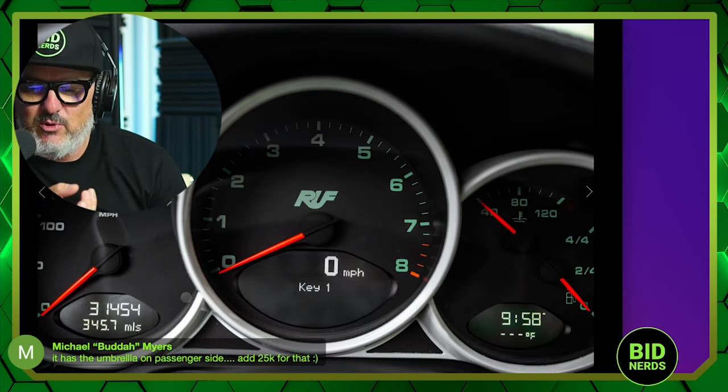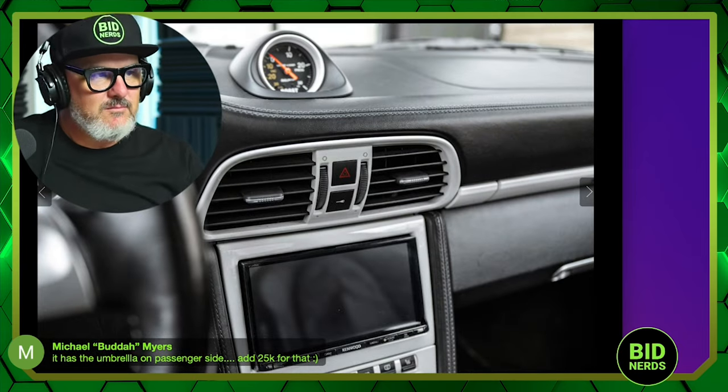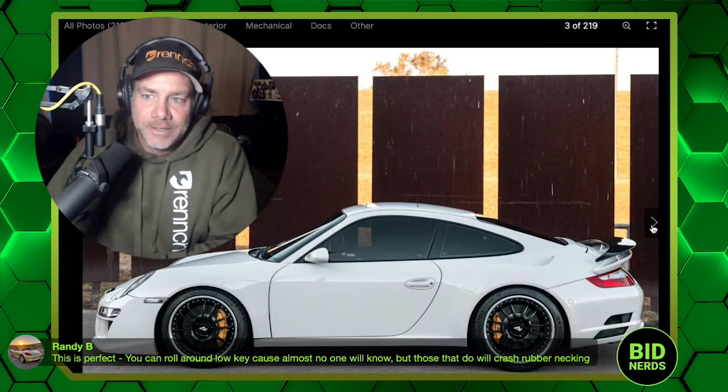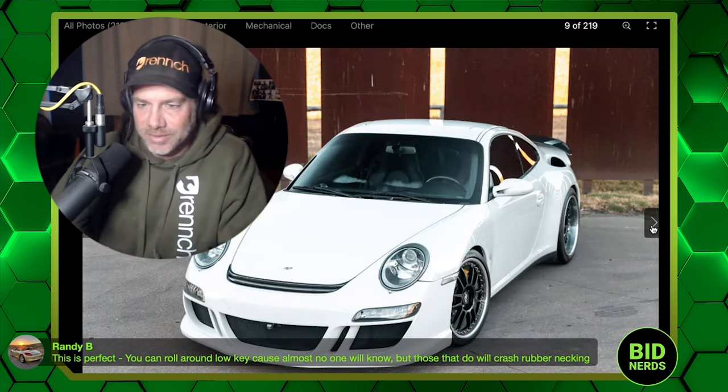Have you ever seen people taking 991.2 steering wheels and putting them in the interiors of 997s? It looks great. I had a Panamera and that was going to be an upgrade I did because I hated my steering wheel. I got a Chevy Volt to replace the Panamera. I dig the 115 miles a gallon versus the 4 miles a gallon the Panamera got. If I had to pick any knits, I don't love the wheels on this Ruf. I don't love exposed bolt wheels.